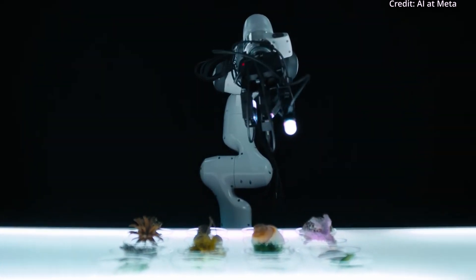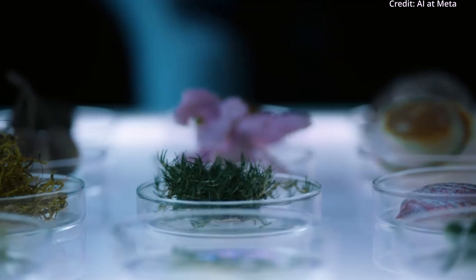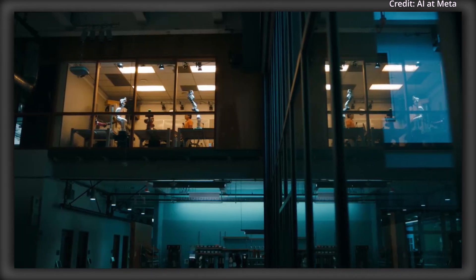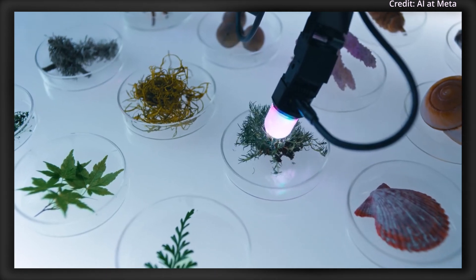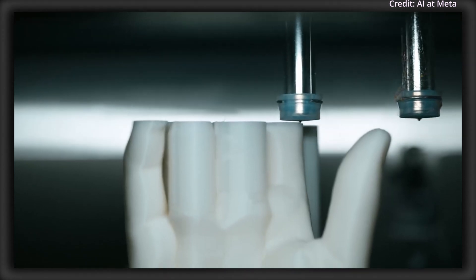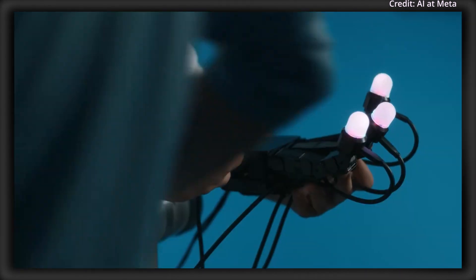Named after the Sanskrit word for touch, Sparsh leverages self-supervised learning to process tactile information across diverse sensors without requiring task-specific models, making it versatile and scalable. This could be crucial for future AI applications in complex fields like healthcare and manufacturing, where machines will inevitably be required to perform delicate and dexterous tasks that previously required a human touch.